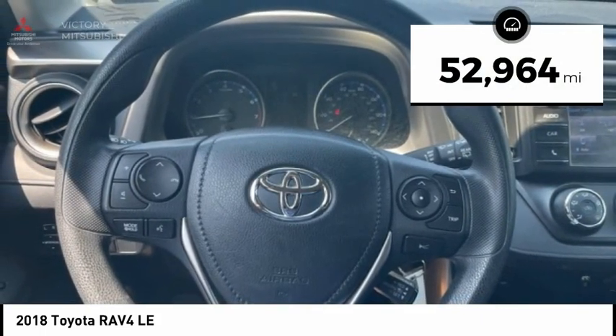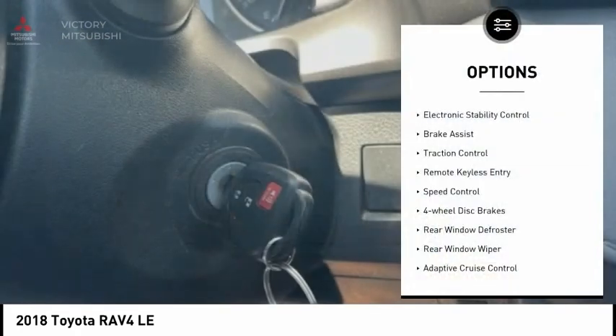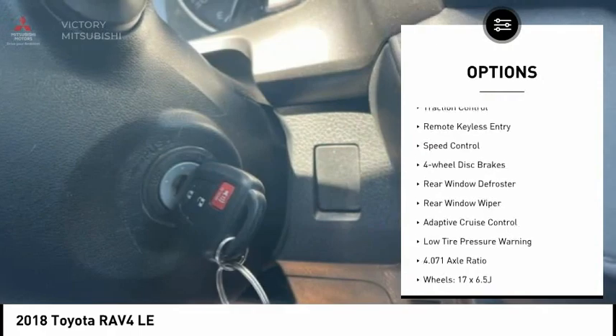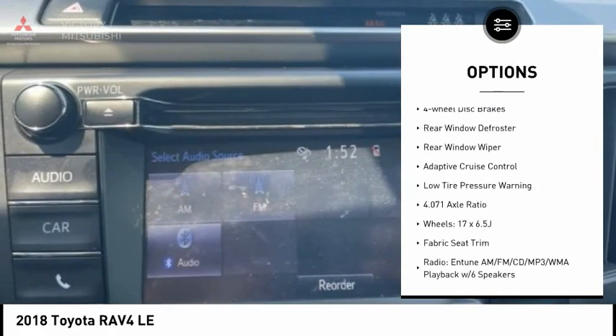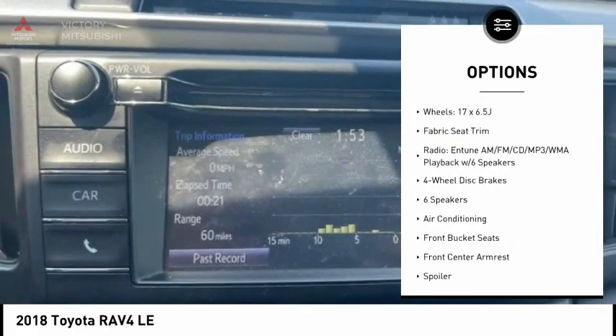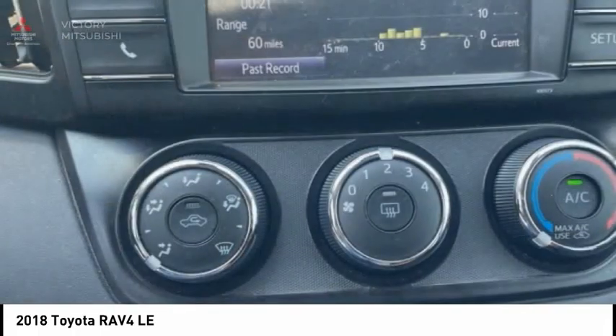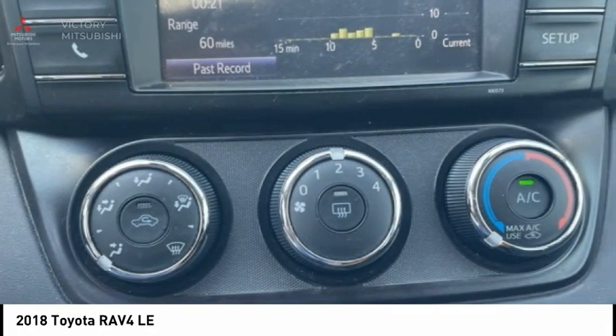This vehicle has less than 55,000 miles. Here are some of this vehicle's great options: electronic stability control, brake assist, traction control, remote keyless entry, speed control, four-wheel disc brakes, rear window defroster, rear window wiper, adaptive cruise control, and low tire pressure warning.